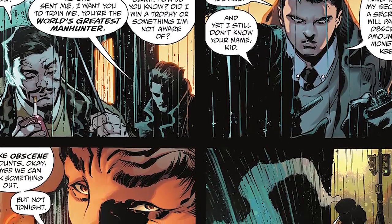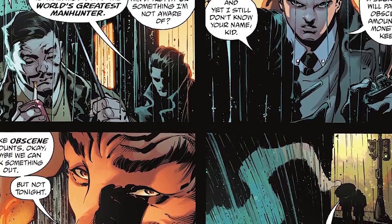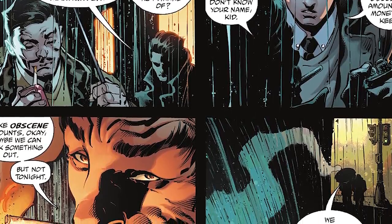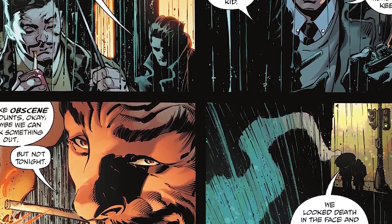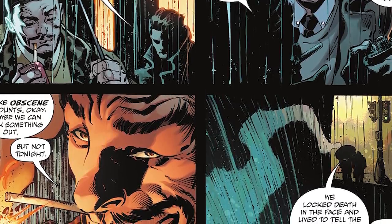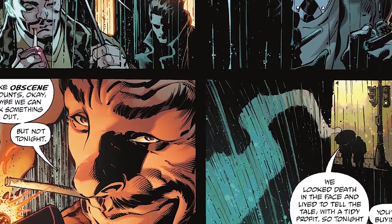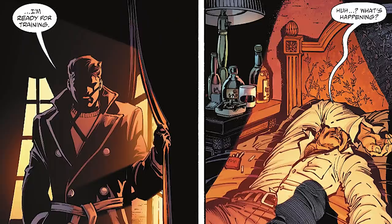After Descartes hands Didier over, he asks Bruce who sent him. Bruce tells him, 'No one sent me. I want you to train me. You're the world's greatest manhunter.' Descartes says, 'That's quite the claim. How do you know? Did I win a trophy or something that I'm not aware of?' Bruce says, 'I know who you are.' Descartes tells him, 'And yet I still don't know your name, kid.' Bruce says, 'That will have to be my secret. A secret I will pay an obscene amount of money to keep.' Descartes replies, 'I like obscene amounts. Okay, maybe we can work something out. But not tonight.'